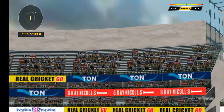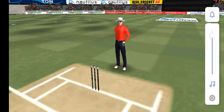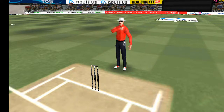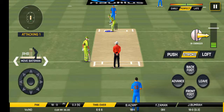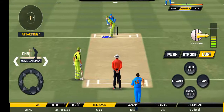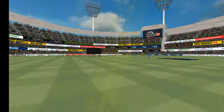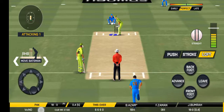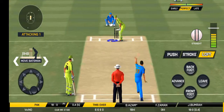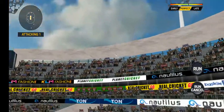That's going high in the air, and that's going to clear the boundary. That's a very loose shot at this stage of the game. He has hammered that, and that flies into the crowd for a six.